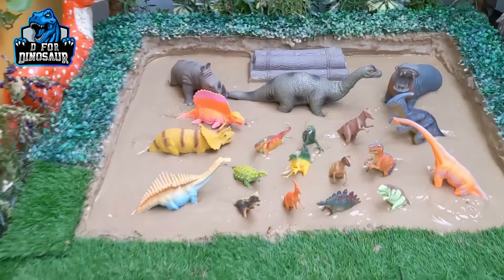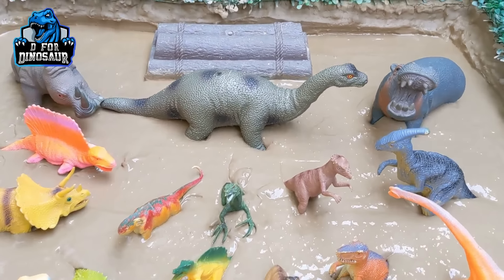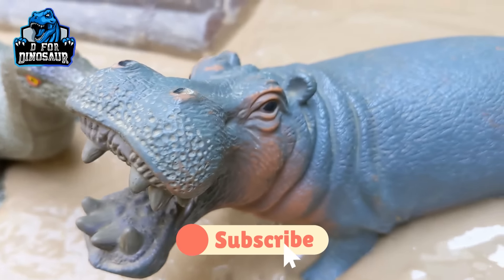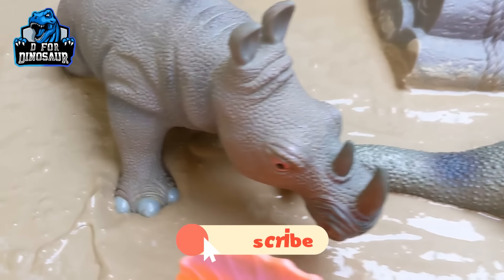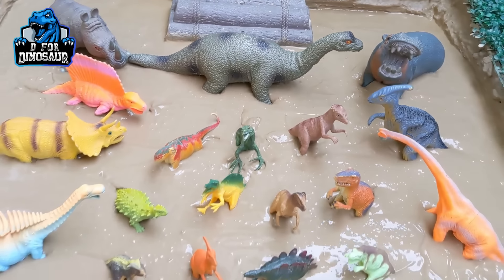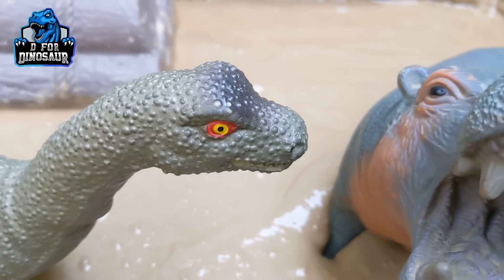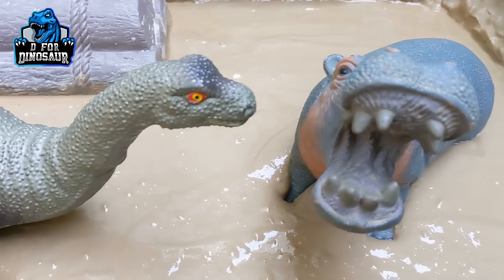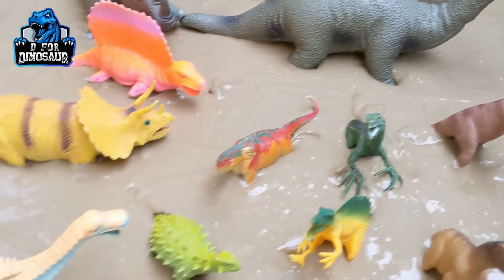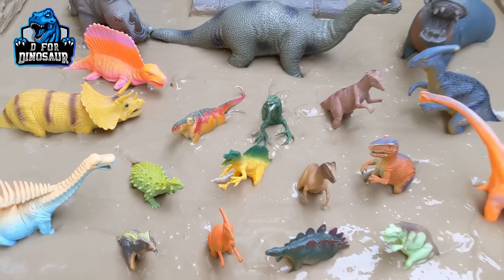Hello and welcome to my channel D for Dinosaur. I hope friends you all are fine and today's story is very good. We have two big African animals — the hippo and the rhinoceros. These are the two big monsters of Africa and they come here to meet these prehistoric dinosaurs. You can see this Apatosaurus who is very near to the hippo, and this hippo's mouth is very big. So let's explore all these prehistoric Jurassic world monsters.